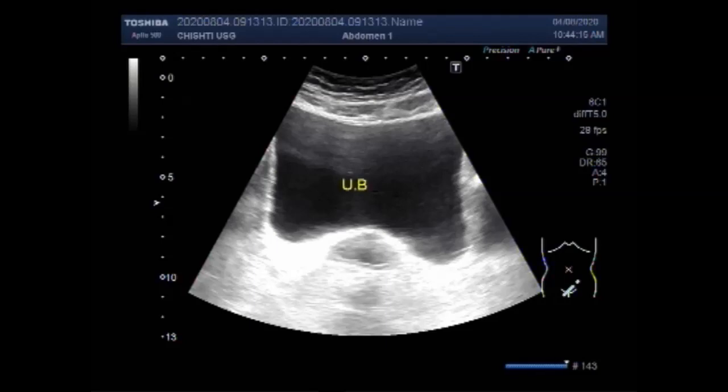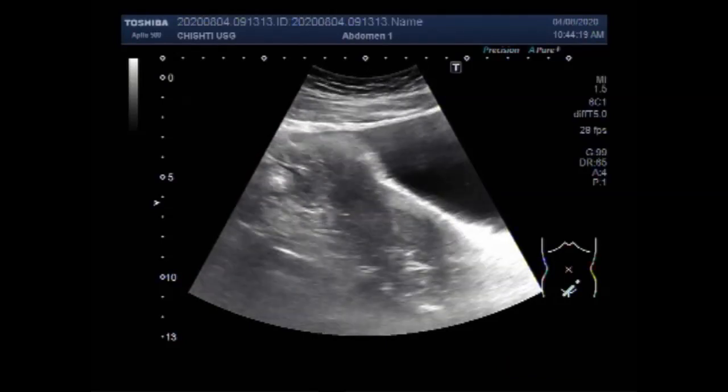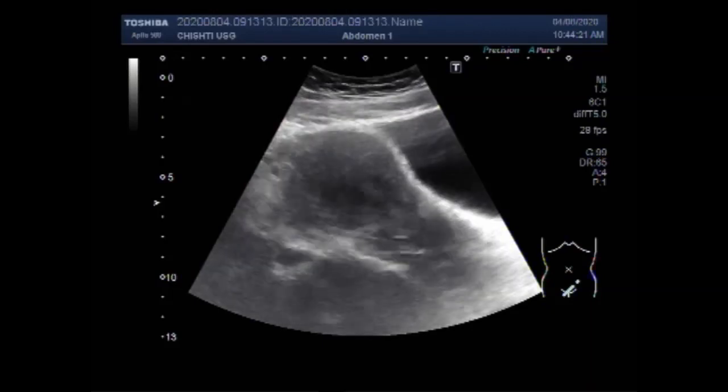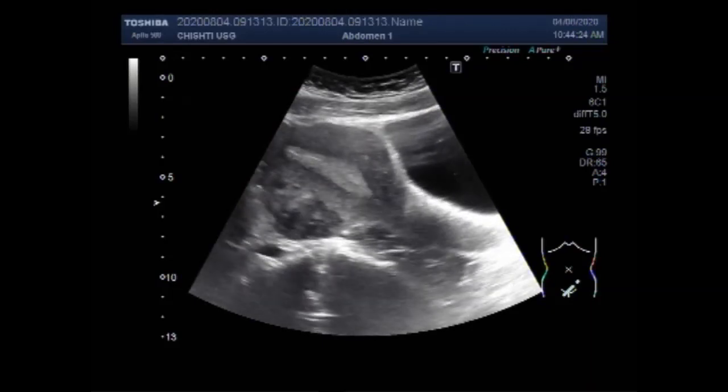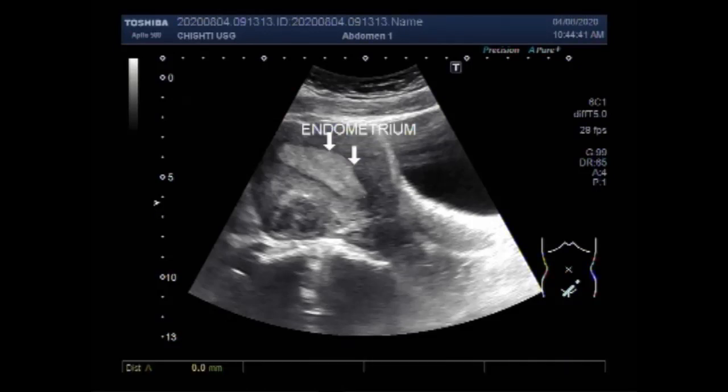You can see the urinary bladder. Now you can see the uterus, and the endometrial thickness is prominently increased. The endometrium is thickened and it measures about 17.9 millimeters.